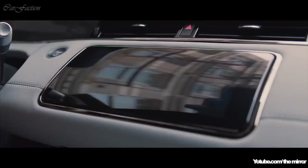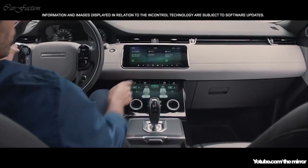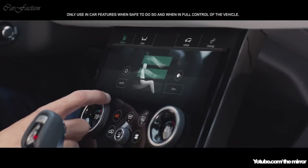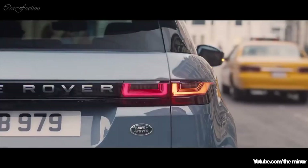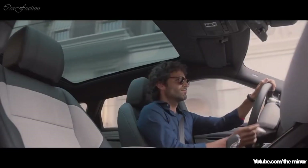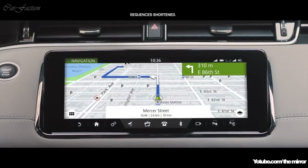At the heart of this beautiful interior lies our dual-screen Touch Pro Duo system. This intuitive interface can be controlled either by touch or voice activation. The hidden illuminated capacitive steering wheel switches put key functions right at your fingertips.